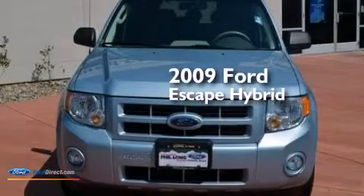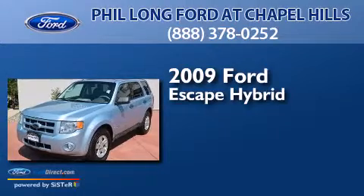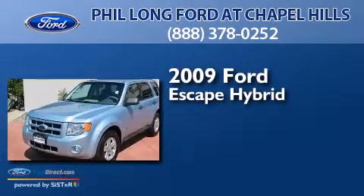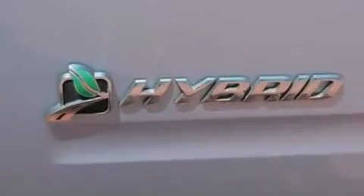This is a 2009 Ford Escape Hybrid. This crossover has an automatic transmission, an inline four-cylinder engine, and four-wheel drive.